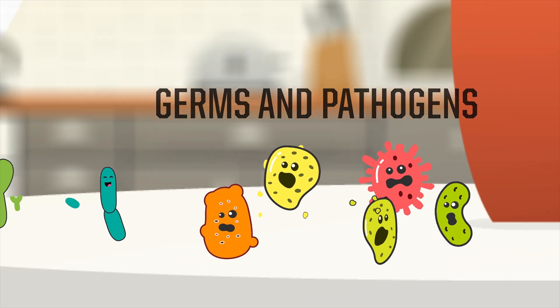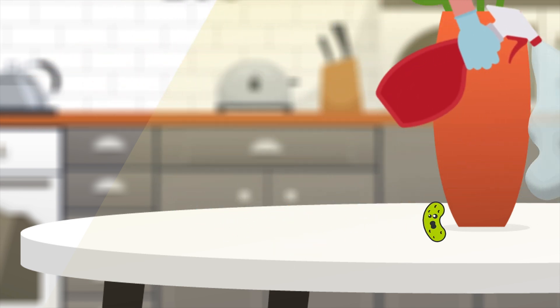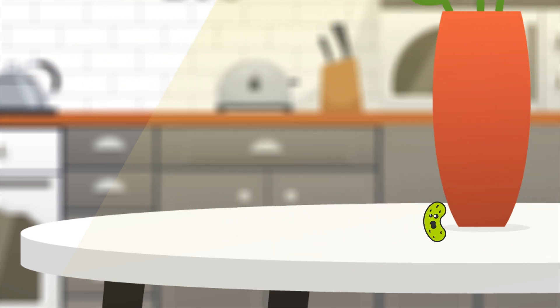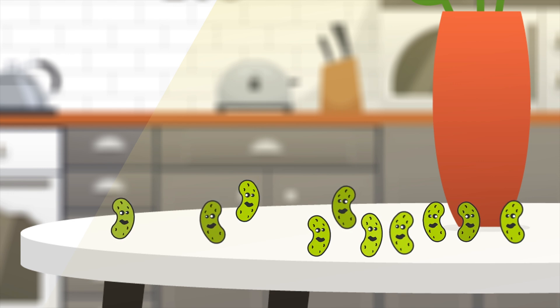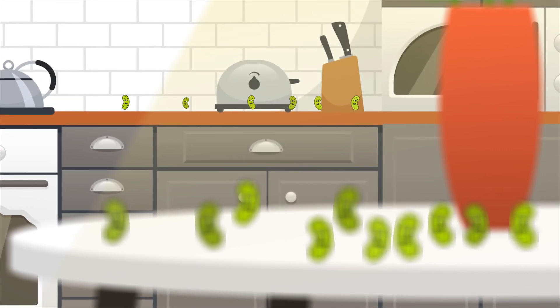If we primarily focus on murdering microbes with our scorched earth cleaning practices, we not only miss an opportunity to forge healthier spaces, but we also create unintended consequences. We've discovered that more antimicrobial compounds is associated with increased abundance of antibiotic resistant bacteria indoors.